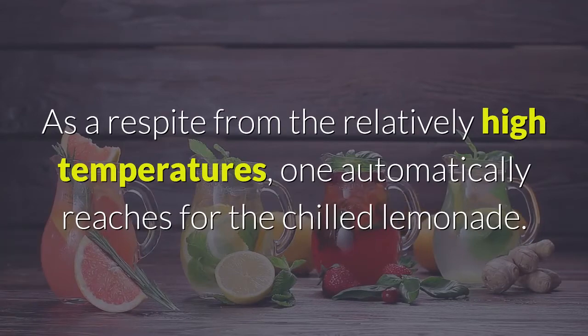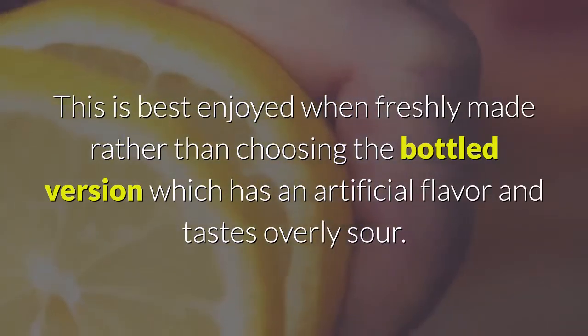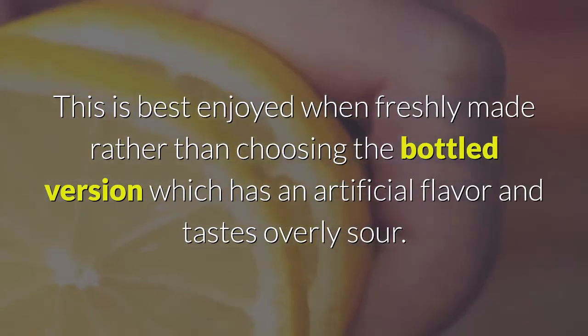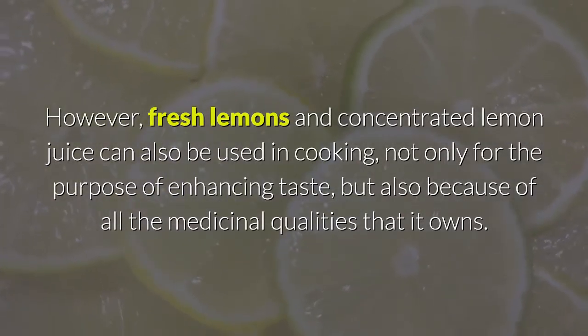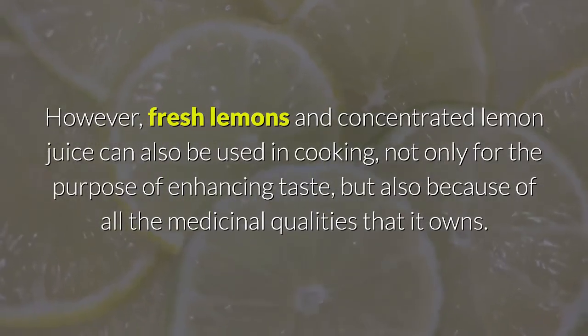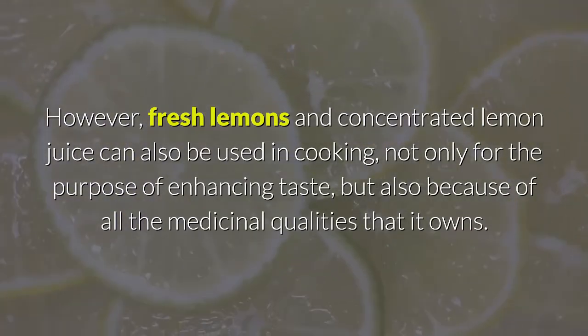Full-fledged summer is here, and as a respite from the relatively high temperatures one automatically reaches for chilled lemonade. This is best enjoyed when freshly made rather than choosing the bottled version, which has an artificial flavor and tastes overly sour. However, fresh lemons and concentrated lemon juice can also be used in cooking, not only for enhancing taste but also because of all their medicinal qualities.